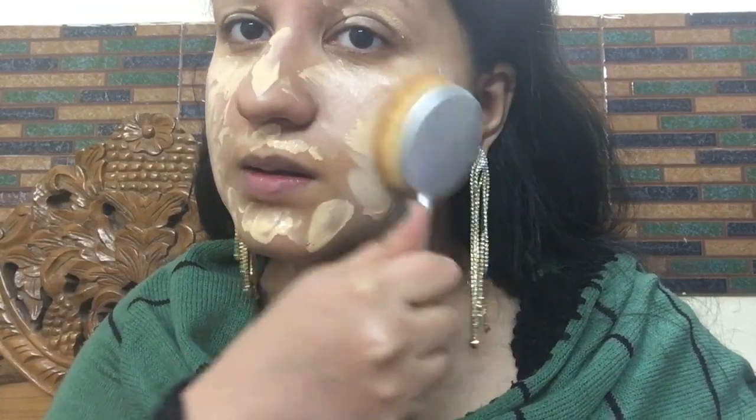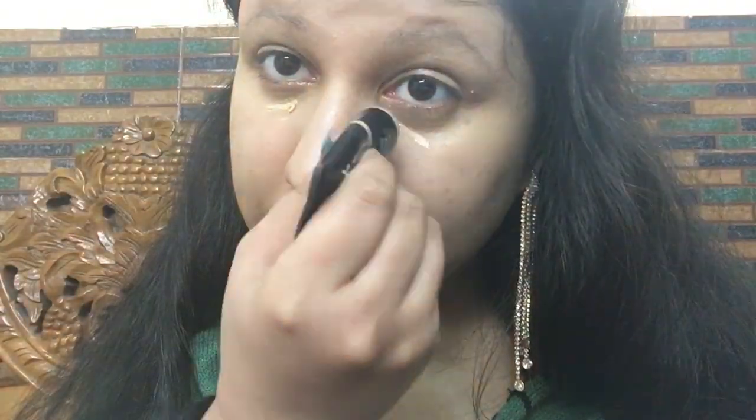Then I'm applying my foundation — this is Matte Look Photogenic Foundation. I've actually used one to two shades lighter than my skin tone because Shilpa is fairer than me. I've blended it really well so it doesn't look fake, and I'm also applying it on my neck and under area so everything looks natural.